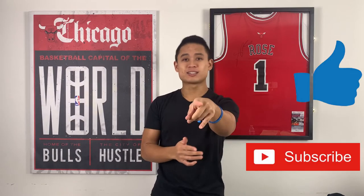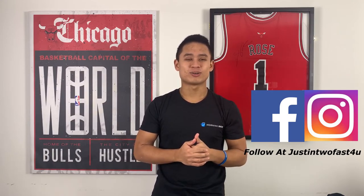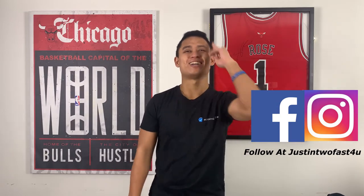Just want to say thank you guys for watching my video. Check out the clothing on the Instagram link down below. Please hit that like and subscribe button, and follow me on Facebook and Instagram — all at Justin TooFast for you. But you know it is your boy Justin TooFast for you, so try to keep up. Deuces.